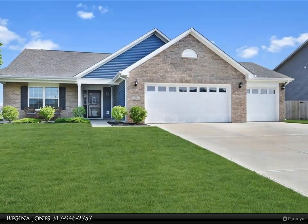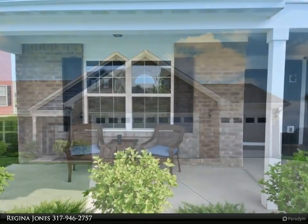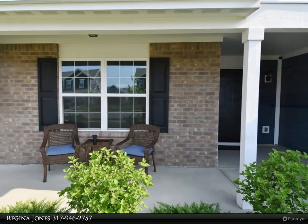This Carpenter Realtors property video is presented by Regina Jones. This lovely home features three bedrooms, a great room, den slash office, two baths, and a three-car garage.